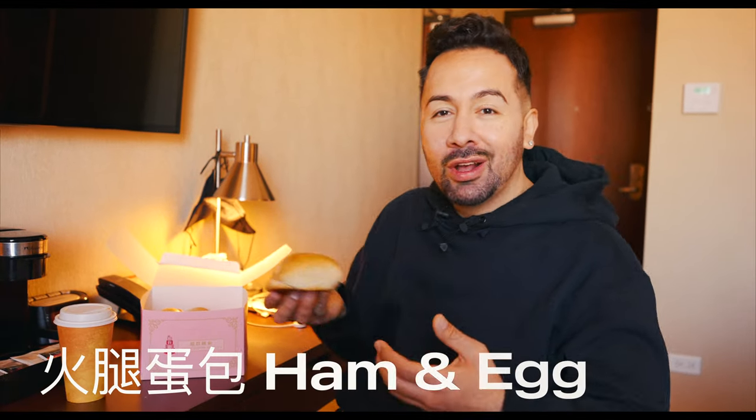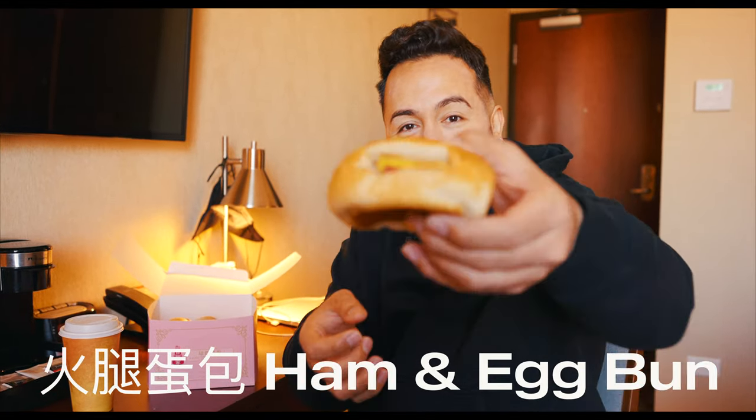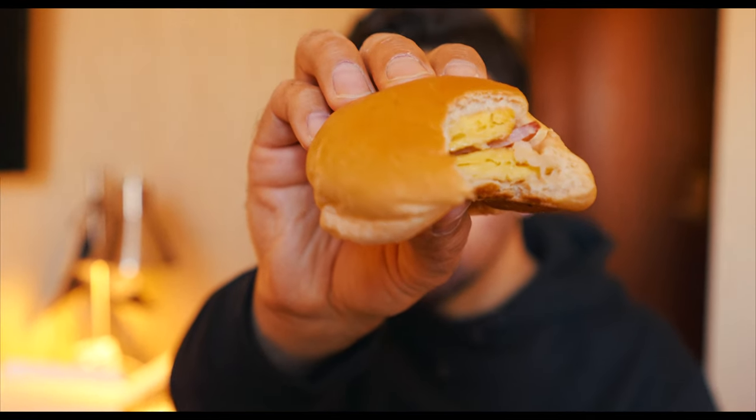I'm going to start off with the ham and egg bao. Nice and soft — I can see the ham and the egg in there. The bun is so soft. The best way I can describe this bao is that it's kind of chewy on the outside but soft on the inside, and the egg has a good flavor. Really great way to start the morning.